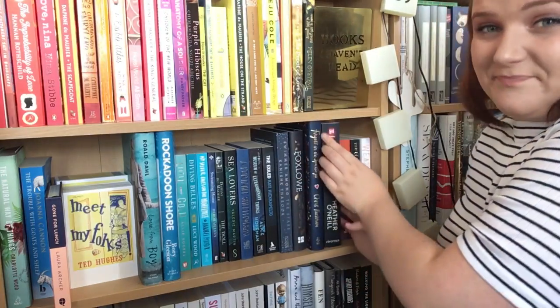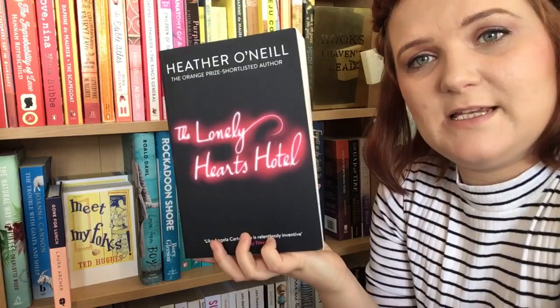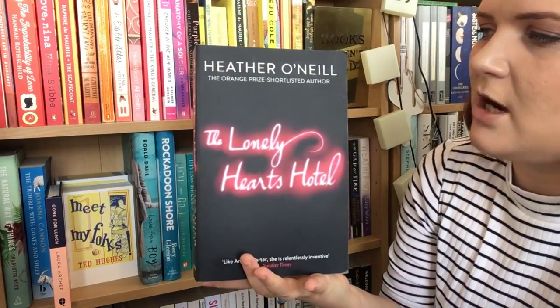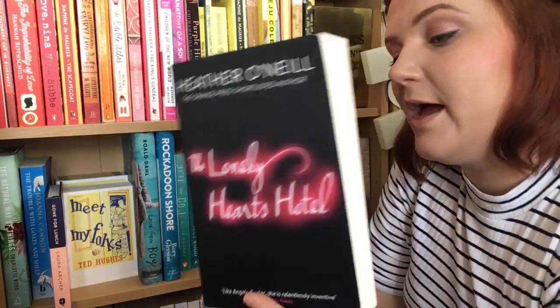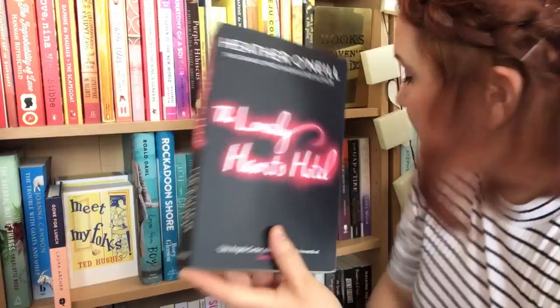The next one has recently been recommended for the Bailey's Women's Prize for Fiction — I believe it's on the shortlist. This is The Lonely Hearts Hotel by Heather O'Neill. This is a proof copy and I bought it from Any Amount of Books in London. As I said, it's recently been shortlisted for the Bailey's Women's Prize for Fiction.